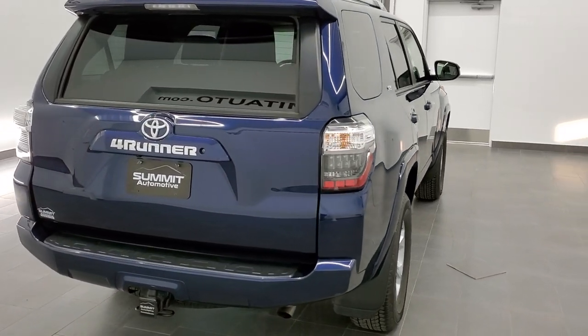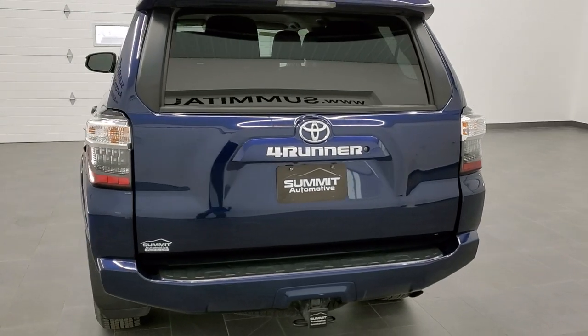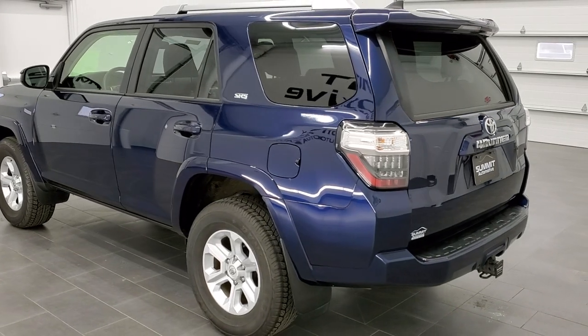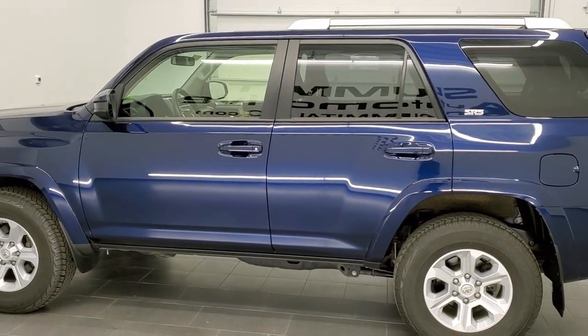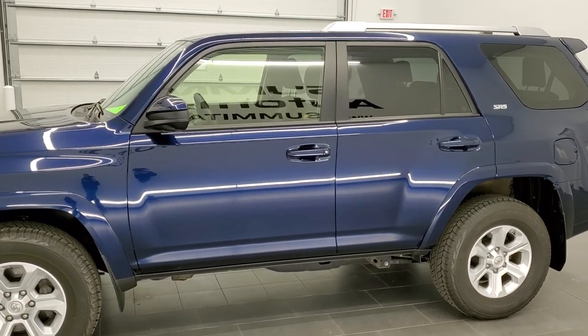This vehicle has the 4-liter V6 motor, which pumps out 270 horsepower. It has been fully safetied and inspected by our service shop, has a fresh oil and filter change. All the fluids have been checked and topped off. It has been gone through mechanically 100% and is 100% ready to go.